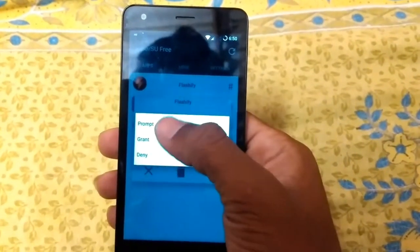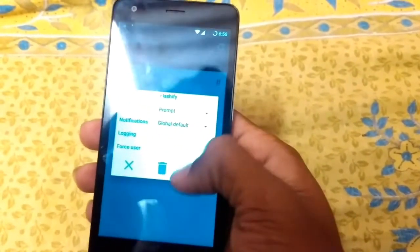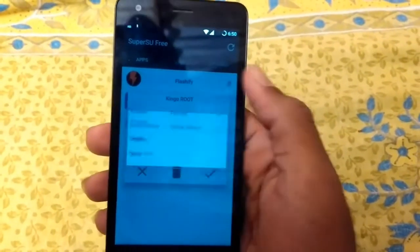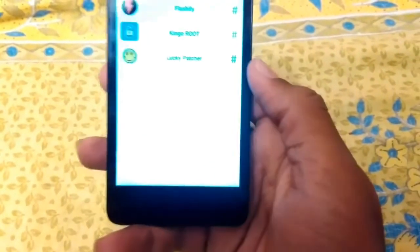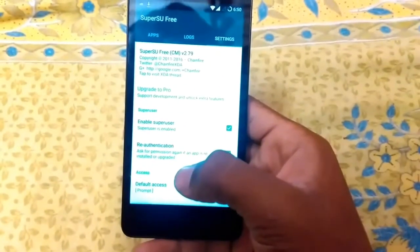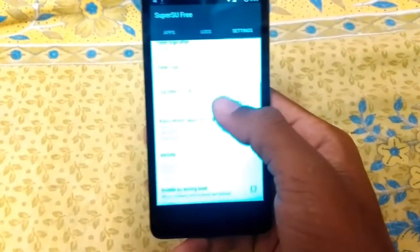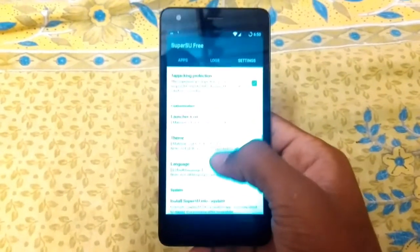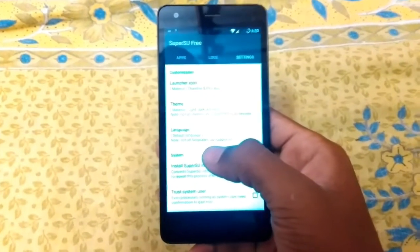SuperSU — first download router so you can get all the grant permissions. You can access prompt or grant or deny. You can use settings and more options. You can do route access and use the default access, fix the prompt to deny access.